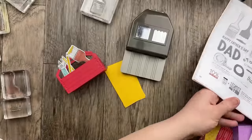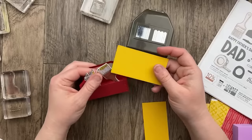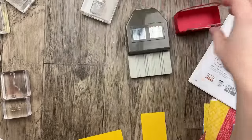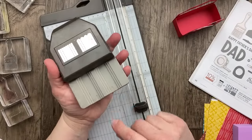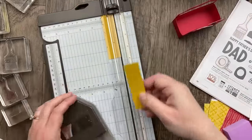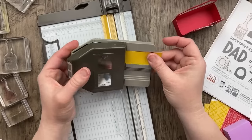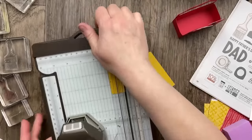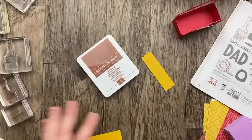I think I'm going to do mine in crushed curry. The Pick-a-Punch has three different tracks — the smallest one is a half inch, the middle one is three quarters, and the large one is one inch. I think we're going to need the large size for our tag. It fits right in the track there — let's open it up and punch one end like that. Then we're going to do some stamping. Instead of embossing, I think I'm just going to use the copper clay color and stamp the thank you.